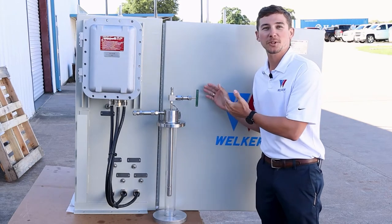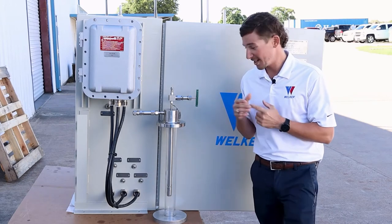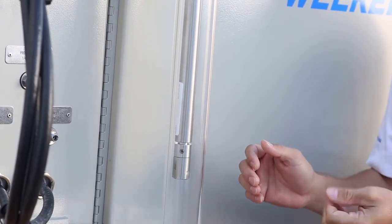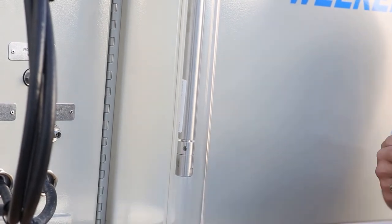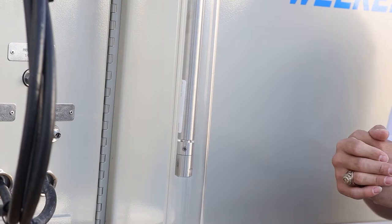Connect the probe outlet to the conditioning system using heat trace tubing. Opening the sample valve supplies a sample to the conditioning system and allows the regasification process to continue. The gasification process begins here, at the probe tip. This pressure responsive check valve at the inlet prevents heavier components from being pushed back into the pipeline and greatly reduces our lag time, increasing measurement accuracy and the timeliness of our results.